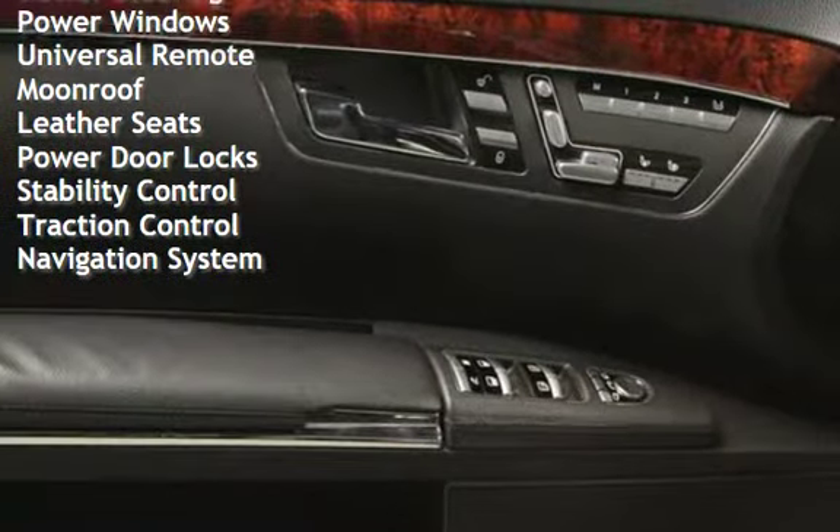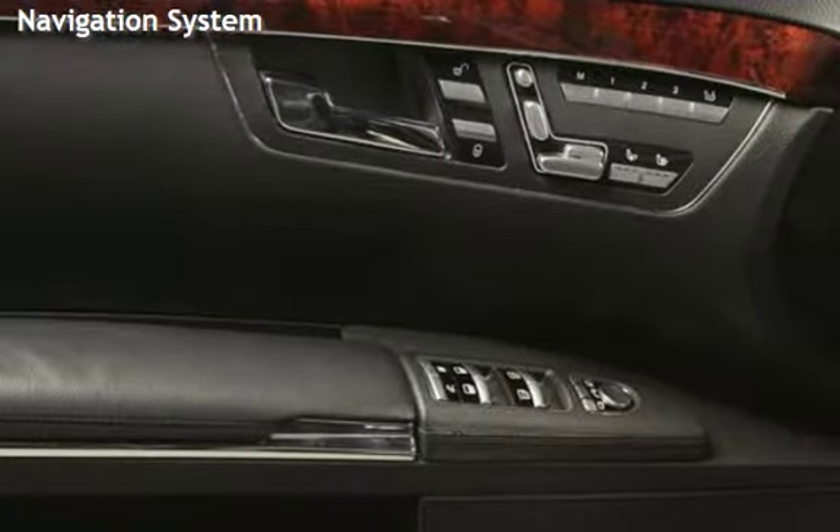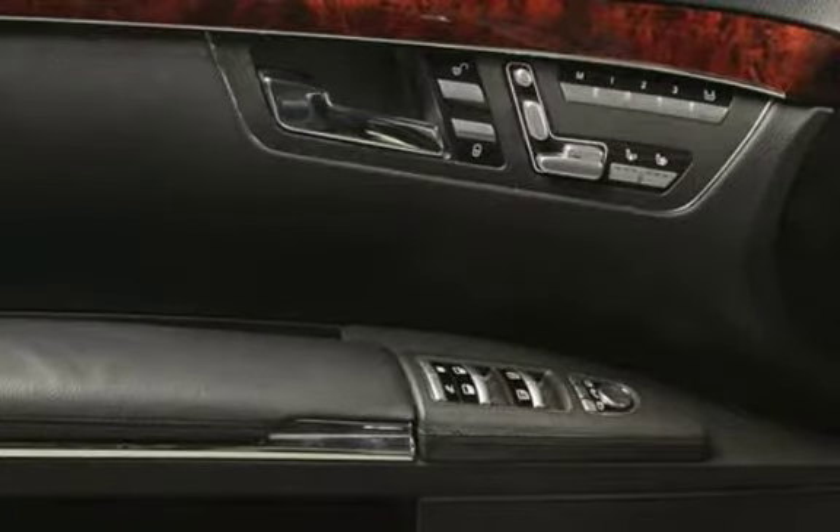Universal remote, moonroof, leather seats, power door locks, stability control, traction control, and navigation system.